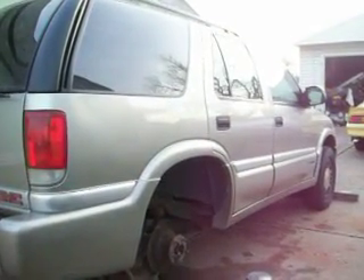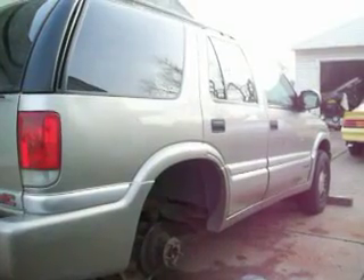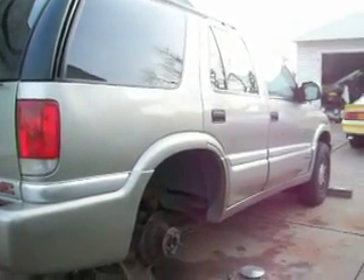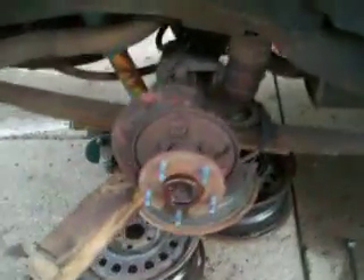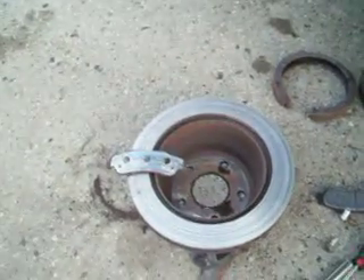You're probably wondering why this 2000 GMC Jimmy is in my driveway. I didn't buy another vehicle — although I like these little 4x4s, they're pretty cool. Anyway, it's my son's friend's. It needs some brake work done. Look at that — down to the bare metal. Not good, not good. I'll just give you a little tour of what it looks like.